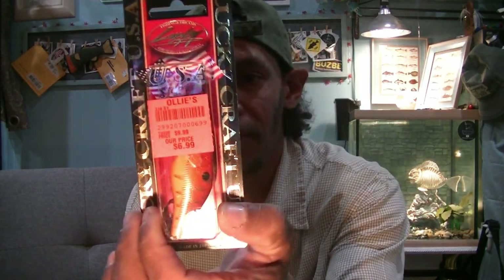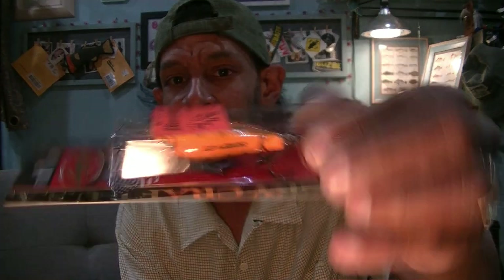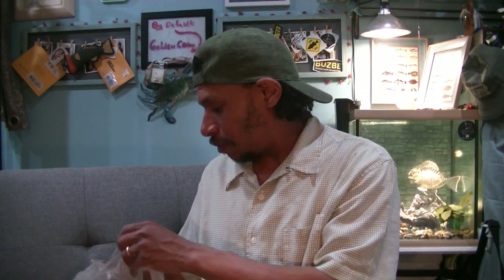Similar to that first one — this one for $6.99 is an LG 1.5 by Lucky Craft. This is a three to four foot diver. Again it's that crawfish pattern but it's got that gold paint scheme in there. They call this the Rayburn Red — obviously it's Rayburn Red, not Rud Red. I like that one so I just had to grab it.